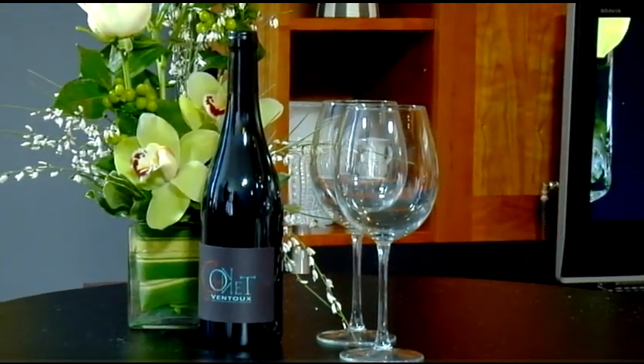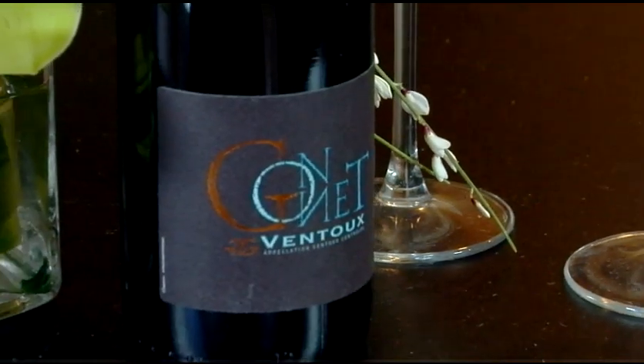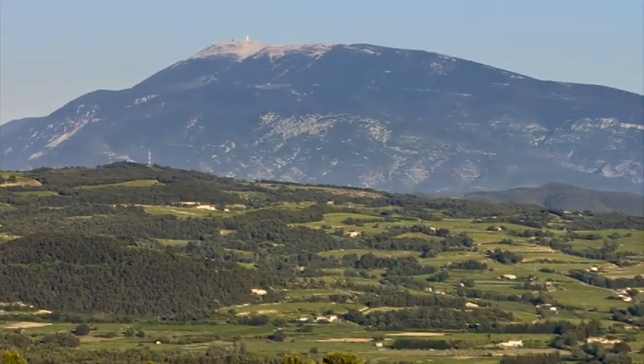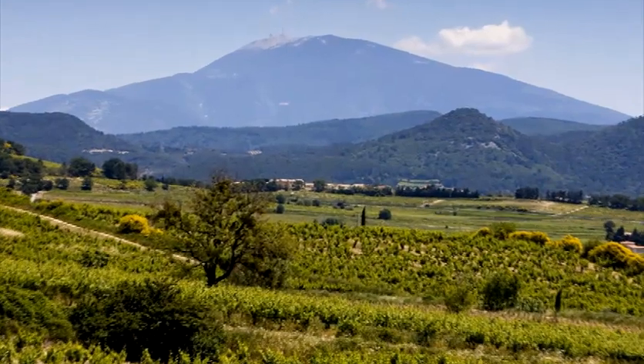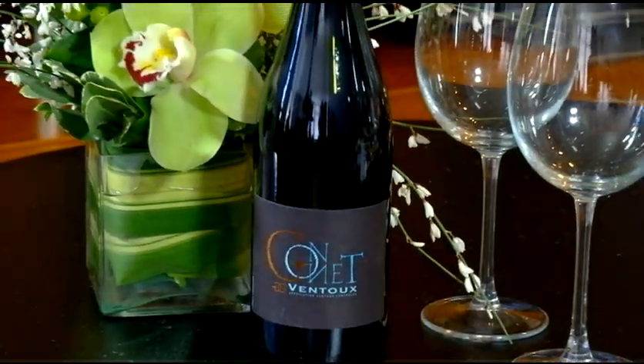Our third wine is Ventoux. Does this have anything to do with Mont Ventoux, that spectacular mountain we all see from the Tour de France? Yes — it's a beautiful region in the southern part of the southern Rhône. There's such richness in the aromatics of this wine. This wine is richer than the Syrah, but not too heavy — it has a fuller flavor. The wines in this area tend to be known for being big and expansive, just like the mountain.